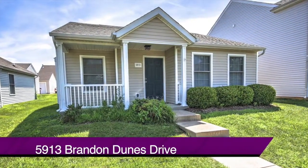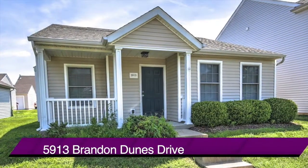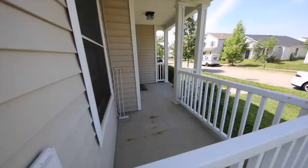Welcome to 5913 Brandon Dunes Drive in the Village at Wildwood. Here's an open, spacious home, and we're taking you in for a tour.